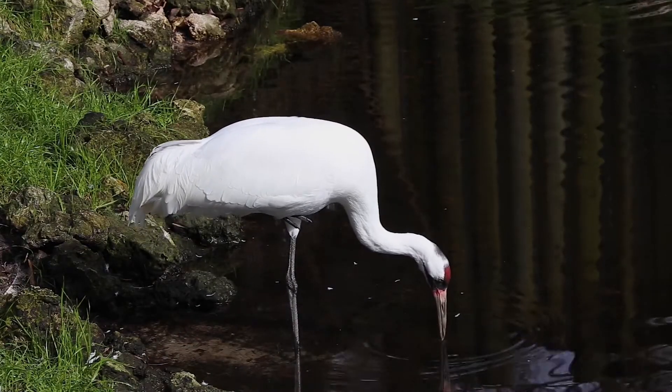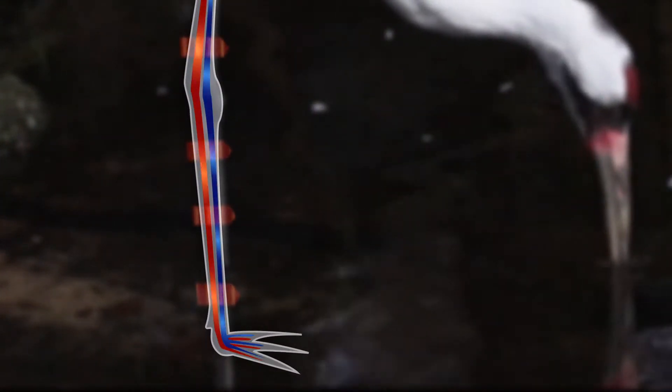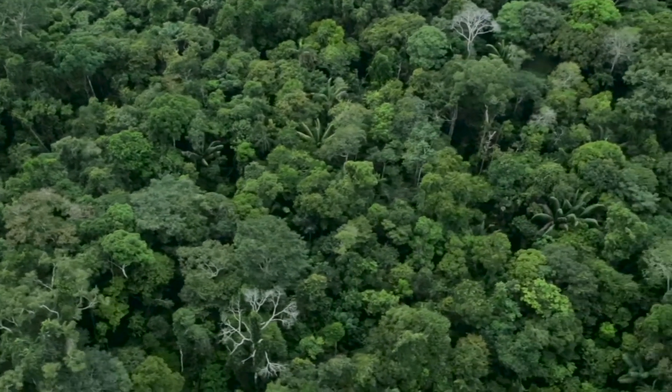Its legs serve as heat exchangers. Warm blood flows down its legs, heating the cold blood that flows back up. We call that a counterflow heat exchanger. Heat transfer is everywhere in nature.